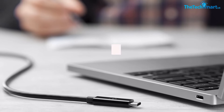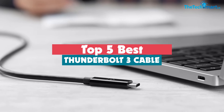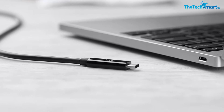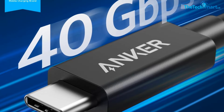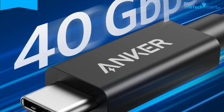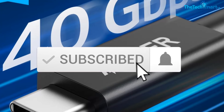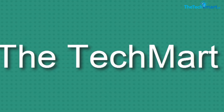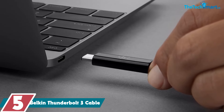Hey guys, in this video we're going to be checking out the top 5 best Thunderbolt 3 cables available on the market for their true quality. I made this list based on my personal opinion and hours of research, and have listed them based on popularity, quality, price, durability, user opinions, and more. If you want to see more information and the updated price, you can check out the description below. Also make sure to subscribe for more reviews. Let's get started.